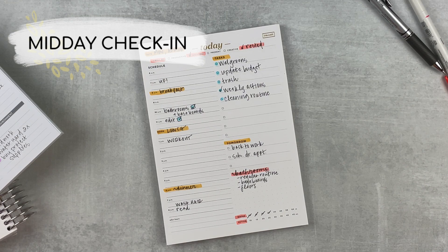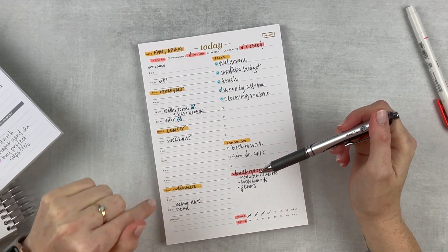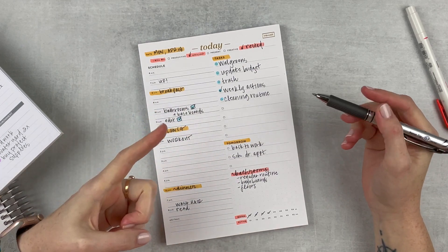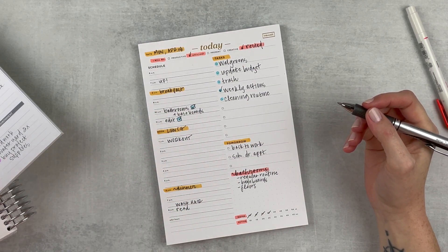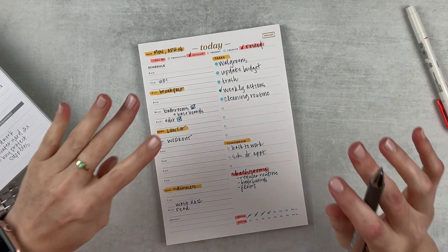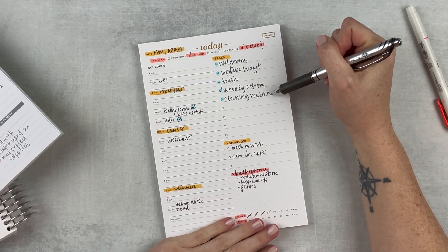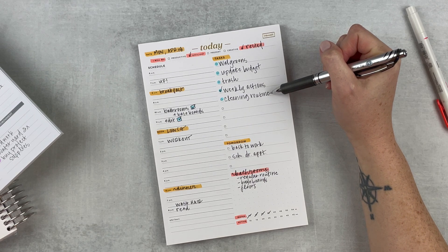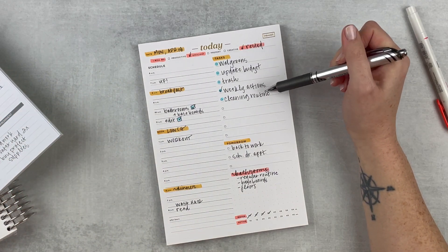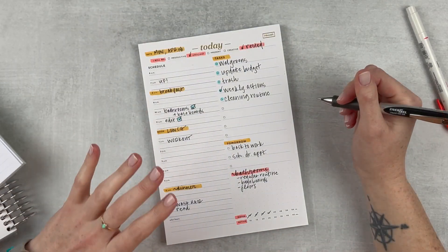Alright, it is midday — just checking in. I got quite a bit done this morning. I got my editing done, all I need to do is finish up this video you're watching right now. I got my bathrooms done, and I actually went ahead and deep cleaned both of them because that was on my monthly cleaning list. So I did my regular routine, baseboards, and floors. It was a lot but it was worth it because now it's completely reset. I'm almost done with my cleaning routine and I did get my weekly actions done too.